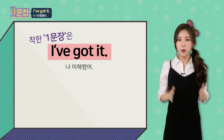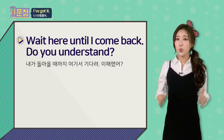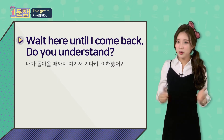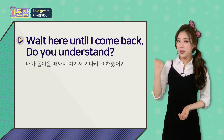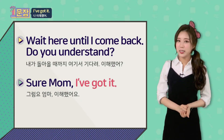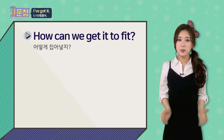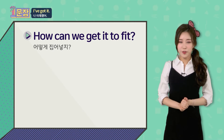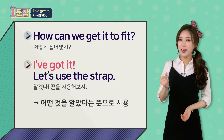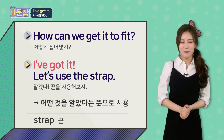저와 문장 하나하나 어떤 느낌인지 자세히 볼게요. 첫 번째 상황은요, 엄마가 아들에게 'Wait here until I come back.' 내가 돌아올 때까지 여기서 기다려 라고 했죠. 'Do you understand?' 내 말 이해했니? 라고 물었는데요. 'Sure, mom.' 그럼요. 'I've got it.' 이해했어요 라고 대답했네요. 다음 상황은요, 짐을 넣으면서 'How can we get it to fit?' 어떻게 집어넣지? 라고 물었는데요. 그러자 'I've got it.' 아, 알아냈다. 'Let's use the strap.' 끈을 사용해보자 라고 답했네요.